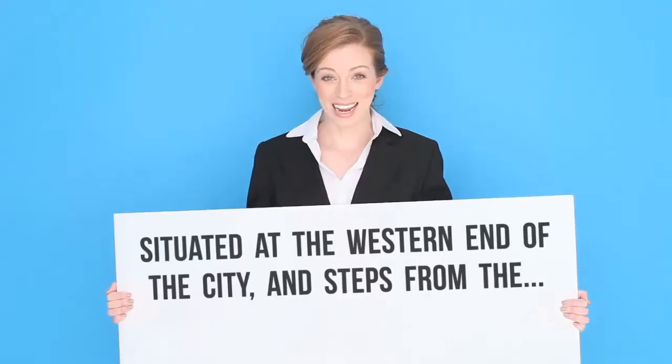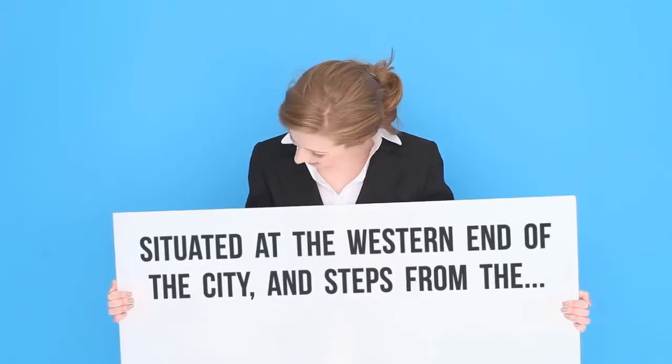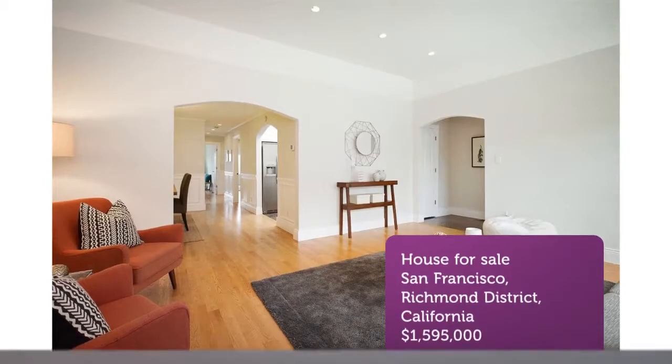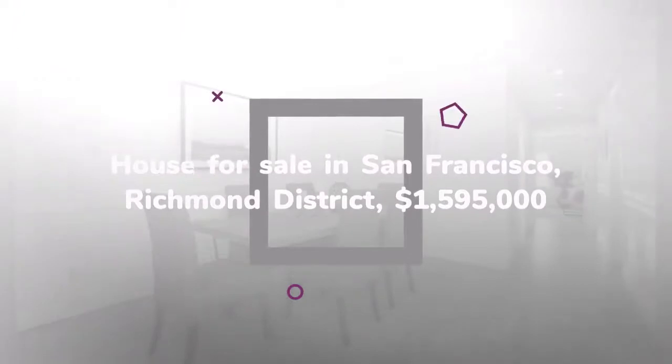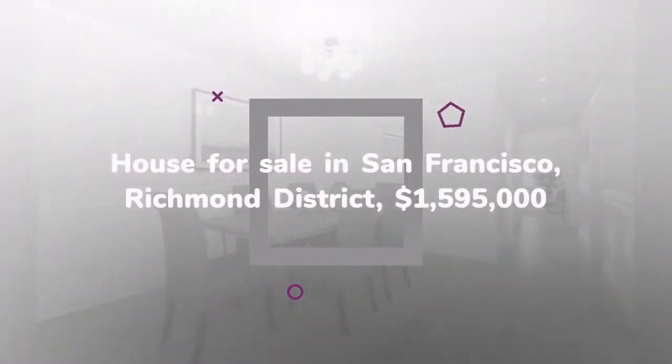Updated kitchen. Dining area. Three bedrooms, 2.5 baths. Large laundry area with washer and dryer. Landscaped backyard with deck. Bonus room. Bamboo floors. One car garage with extra storage. Pride of ownership throughout.